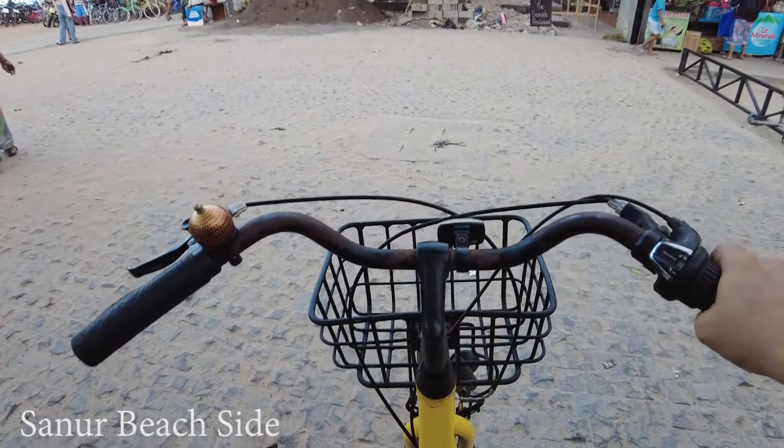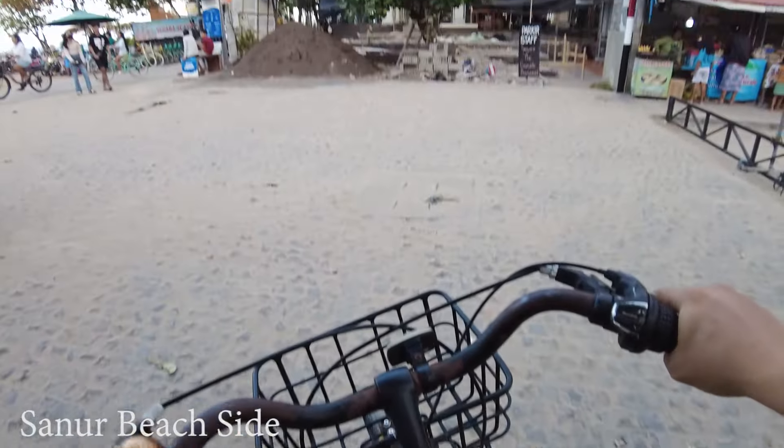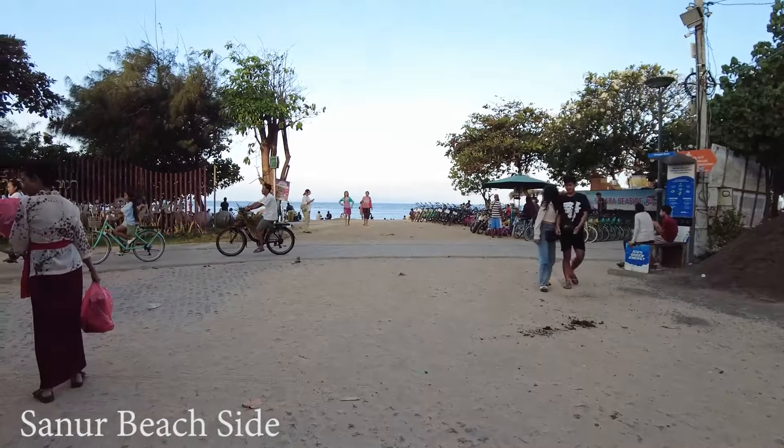This one costs you only 15,000 rupiah for this bicycle, so you can use it for one hour — that's about one dollar for one hour.